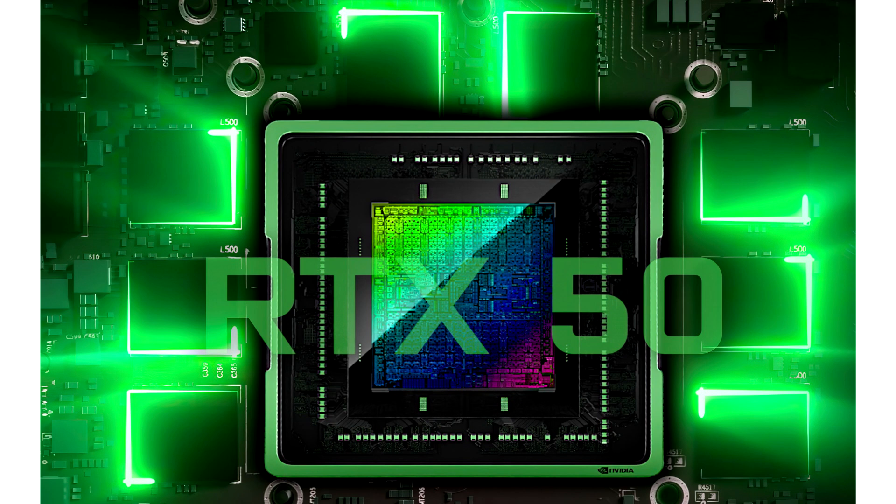The RTX 5090 and RTX 5080 will feature 16 and 8 GDDR7 modules respectively, giving us 32GB and 16GB memory using 2GB modules. But with 3GB modules, you can get up to 24GB for the RTX 5080 while keeping the same PCB design, core specs, and 256-bit memory configuration. It all comes down to when 3GB GDDR7 modules will be ready for mass production, but GDDR7 is known to scale from 16GB to 64GB, so a memory upgrade is definitely in the equation.